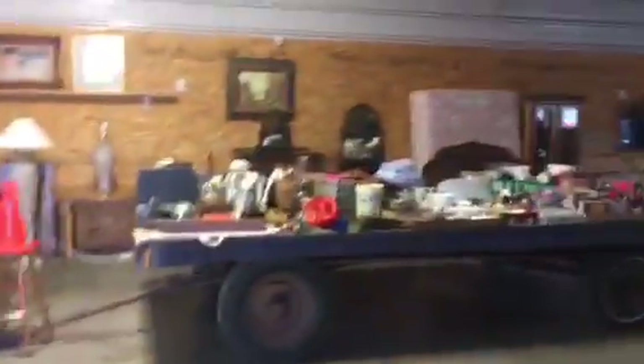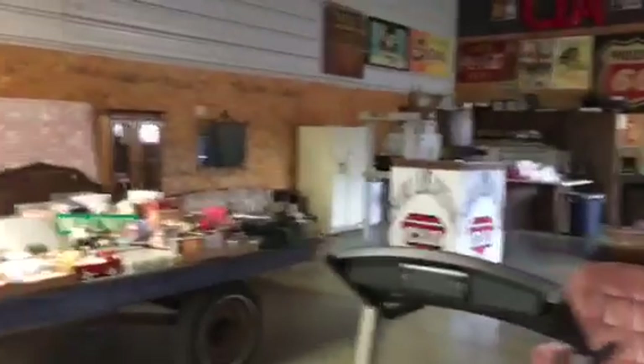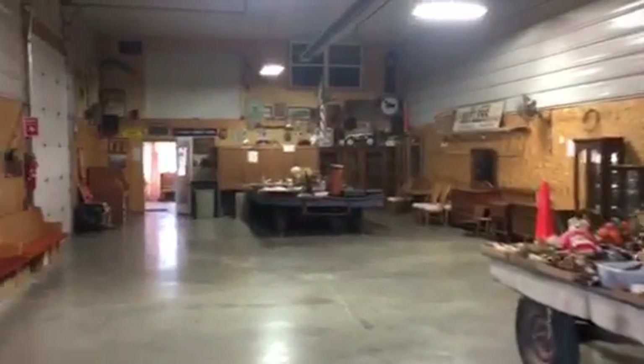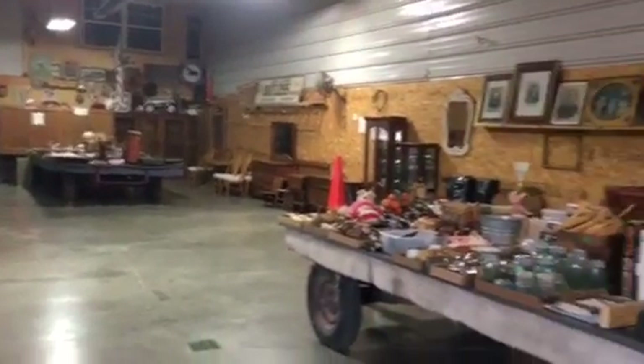Then take a look inside. It's full of modern furniture, antiques, collectibles. You're going to enjoy that first wagon — a lot of stuff on it. There's a nice roll-top desk up there. The auction house is full.